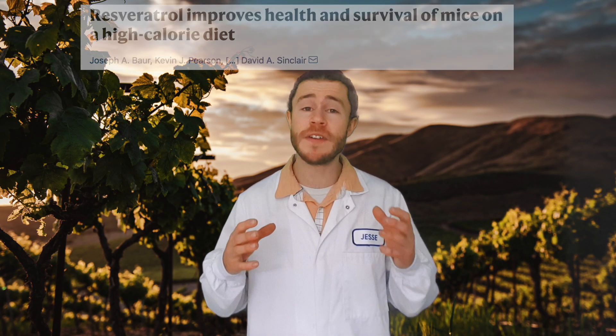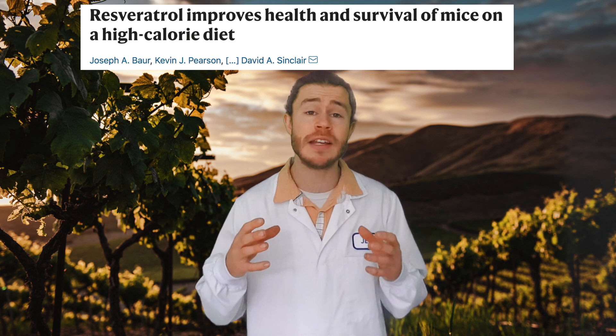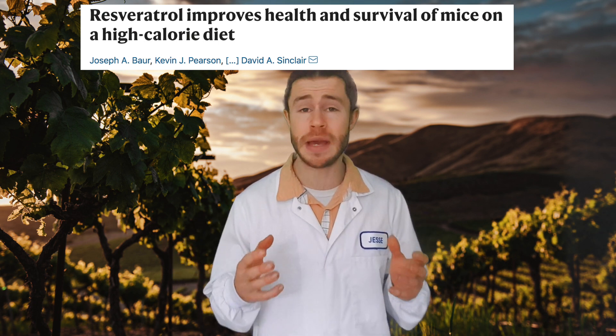Studies have shown that Resveratrol effectively increases the lifespan in animals by significant amounts, but there have been no long-term studies done in humans yet because they're really hard to do. So we can't say definitively that Resveratrol does increase the lifespan in humans, but it probably does.